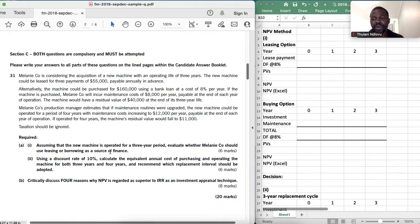We are back to requirement number one: assuming the new machine is operated for a three-year period, evaluate whether Melanie Co should use leasing or borrowing. Before answering, I want to explain the concept of payments in advance in NPV. Payable in advance means payment in advance of year one is paid in year zero. If the payment is at the end of year one, it falls in year one. That is how we interpret these concepts in NPV.